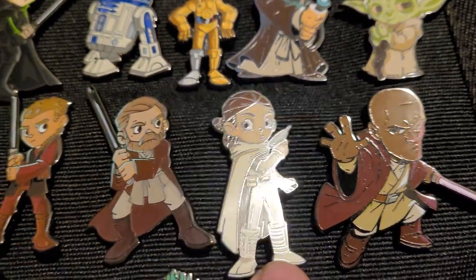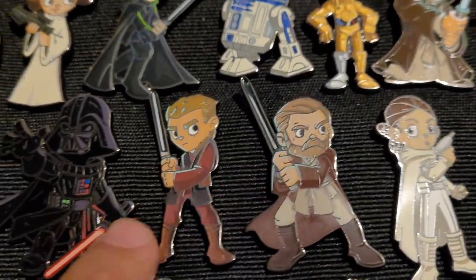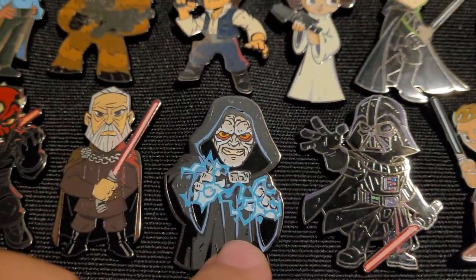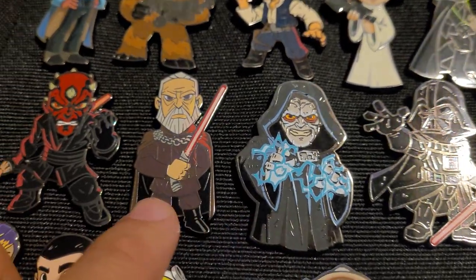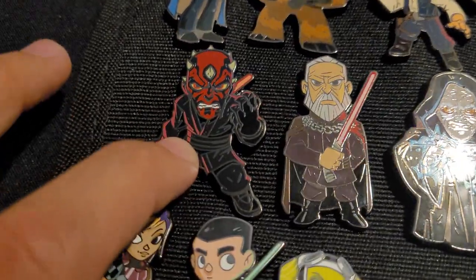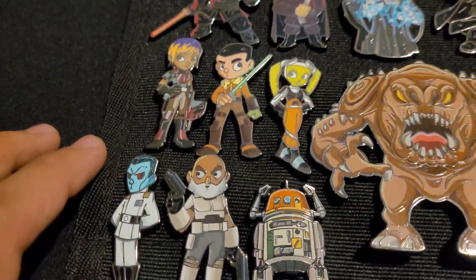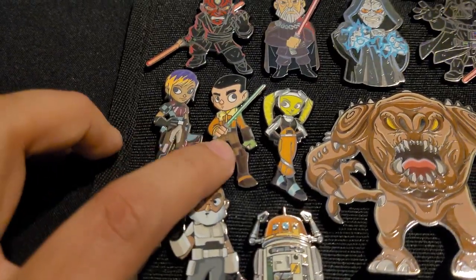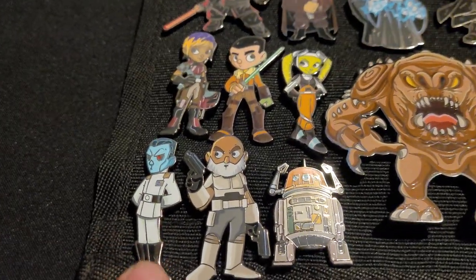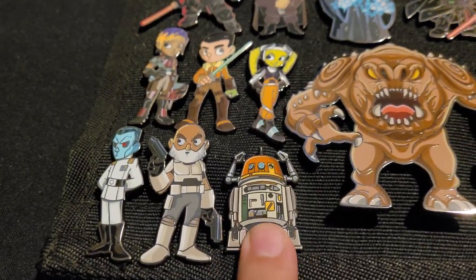Then we've got some of the prequel stuff — Episodes 1, 2, and 3: Mace Windu, Padme, younger Obi-Wan, younger Anakin, the Emperor as Palpatine the politician, Count Dooku, and Darth Maul. Tied to Darth Maul would be the Rebels crew, since Darth Maul pops up in Rebels later in the series — so you've got Sabine Wren, Ezra Bridger, Hera, Zeb, another Admiral Thrawn in the Rebels version, Captain Rex, and Chopper.